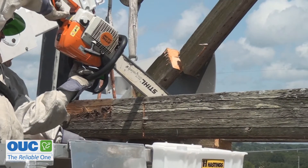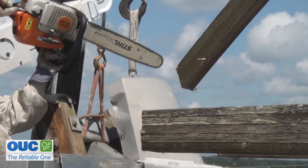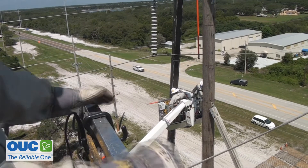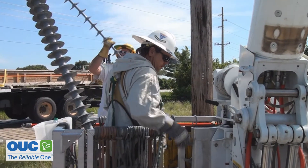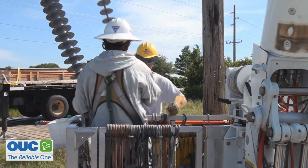Here, engineers found a way to save OUC millions by modifying instead of replacing 32 structures spread out over 10 miles near Lakeland, to be able to handle more load. There's still plenty of life left in these wood structures — they just update them with some newer insulators. The heat, with a suit over their clothes, hard hat and gloves on the ground, can be overwhelming.